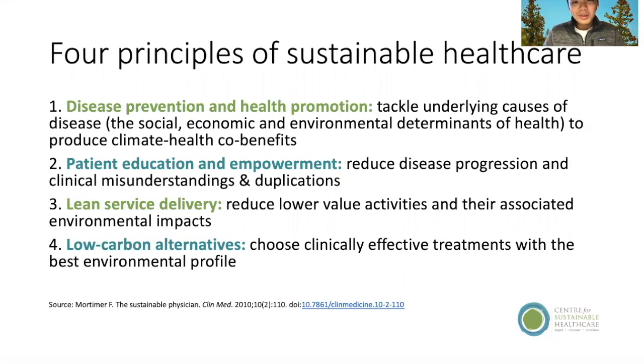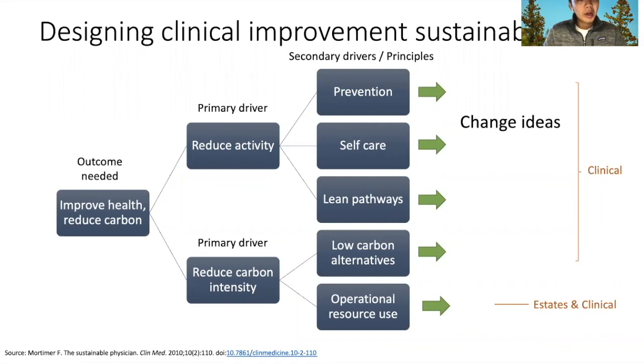We're trying to say that you should reduce unnecessary care as much as possible, and when you do provide care, be sure that you're providing it in the most environmentally friendly way possible. This is a tool to help come up with real action items for clinical improvement and sustainability — we have our outcome needed, which is to improve health and reduce carbon emissions simultaneously, our primary drivers, and our secondary drivers, which are some of the principles we just talked about.